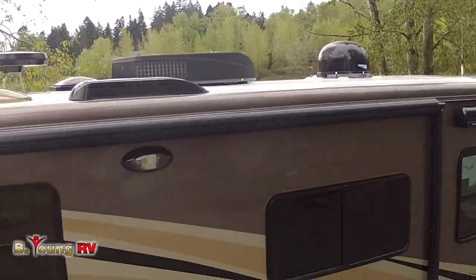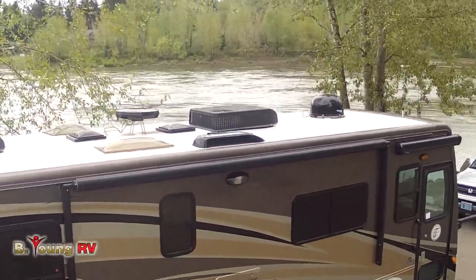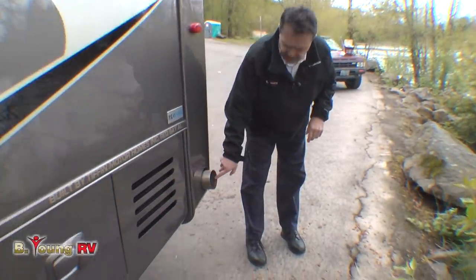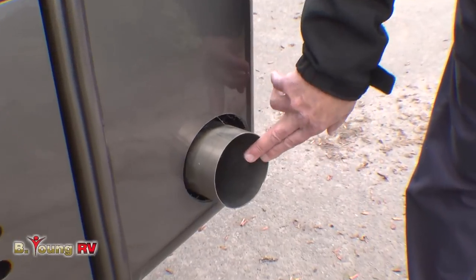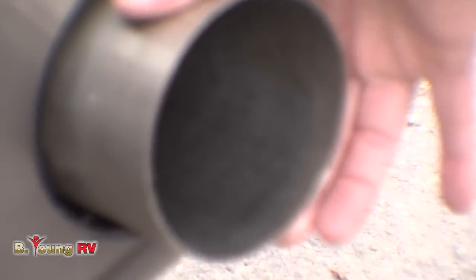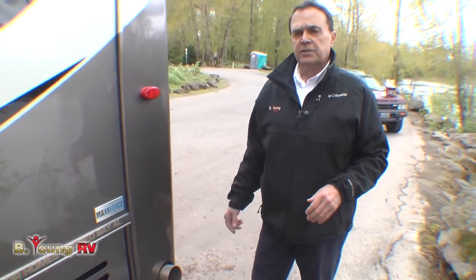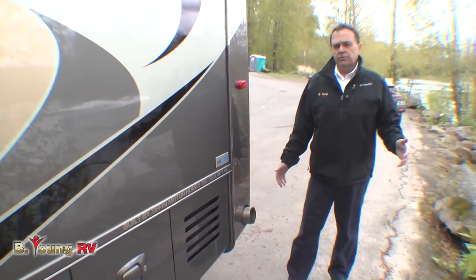On this 28-footer we have two ACs — one is a 15,000 BTU with a heat pump and the other is a 13,500. You'll notice the exhaust pipe here. This has 2,700 miles on it as it came from Red Bay, Alabama. There's no soot in here — this is how it came. We use DEF fluid, which allows less emissions; they burn off on the afterburner side, so the engines burn cleaner and run quieter.